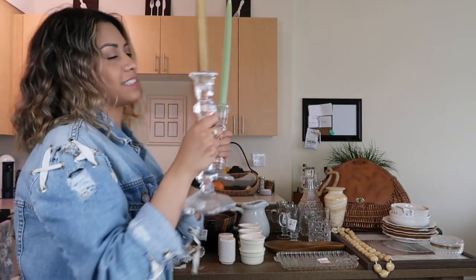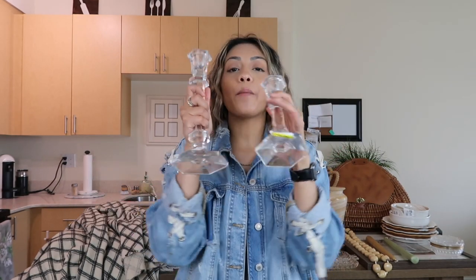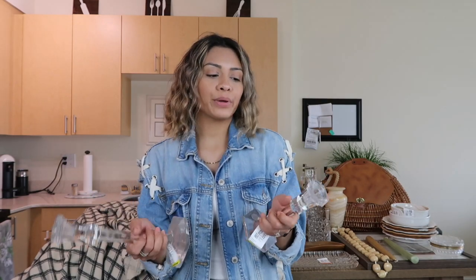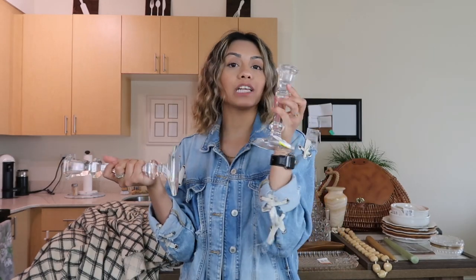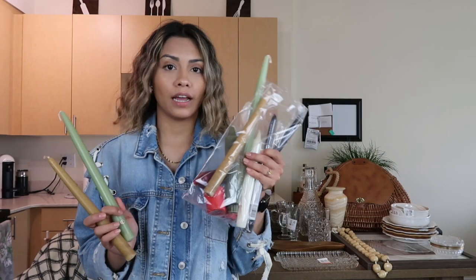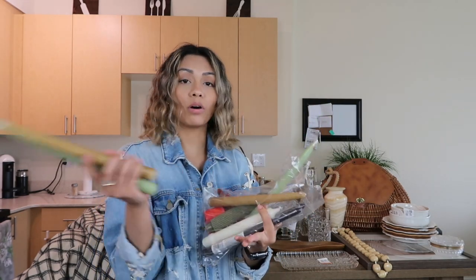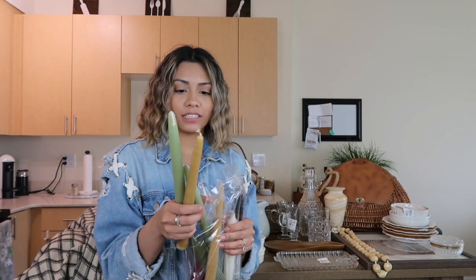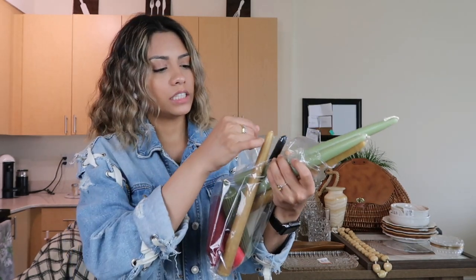Next up I have these two candlestick holders — a matching set where one's shorter than the other. I always find a lot but they're never matching. When I found these I knew I had to get them. The big one was $3.99 and the small one was $2.99. I also got a bunch of tapered candlesticks — they had a matching set in every color: tan/yellowish, green, and black — all for $4.99.